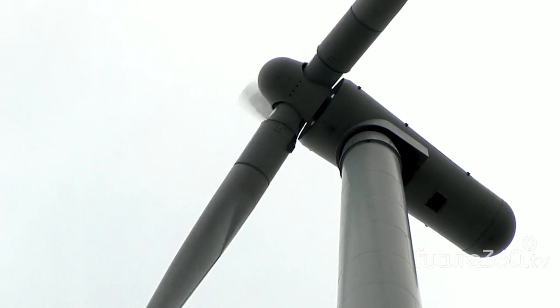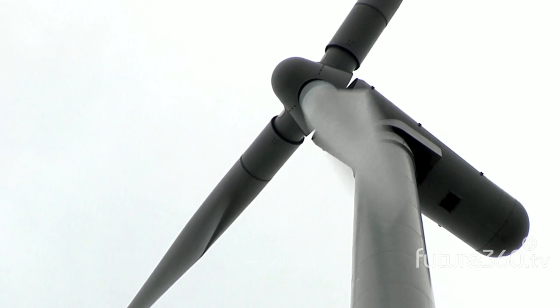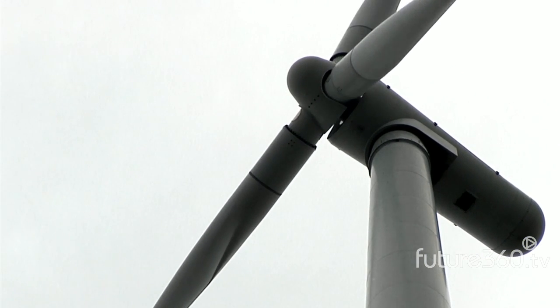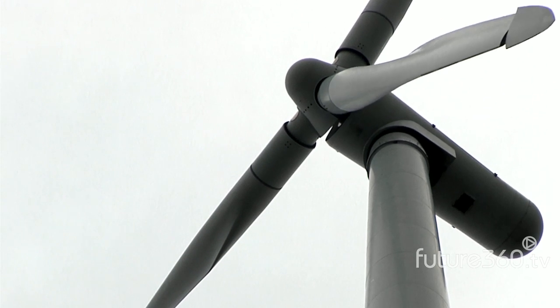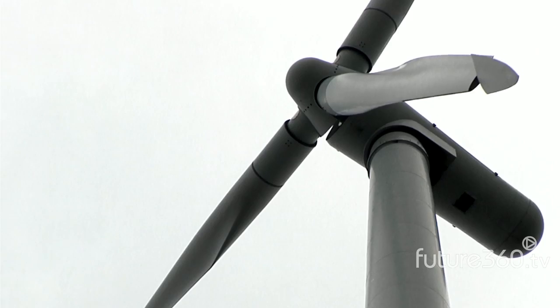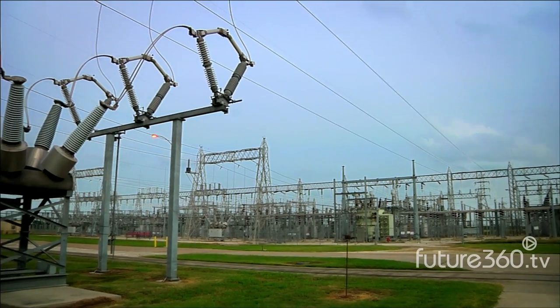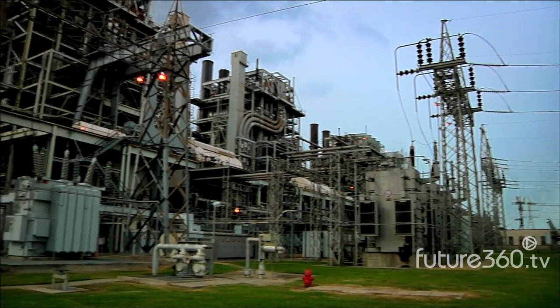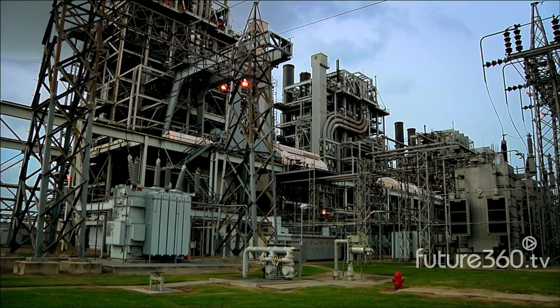Finally, the biggest challenge is that wind is intermittent. It only makes power when the wind is blowing. So it may not be there when we need it most, like on a hot summer day when everyone's running their air conditioning. That means we have to back up wind with another fast-starting power source, ready to jump in when the wind dies. That's usually natural gas.